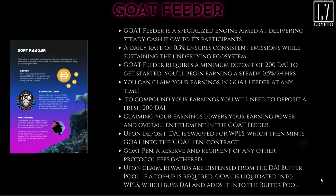The GOAT Feeder requires a minimum deposit of $200 DAI to get started. You begin earning a steady 0.5 percent every 24 hours. You can claim your earnings at any time, but to compound your earnings you will need to deposit an additional fresh $200 DAI. Importantly, claiming your earnings lowers your earning power and overall entitlement in the GOAT Feeder, so be strategic. Upon deposit, the DAI is swapped for wPLS, which then mints GOAT tokens that go into the GOAT pin contract — a reserve that collects all fees from minting or redeeming.